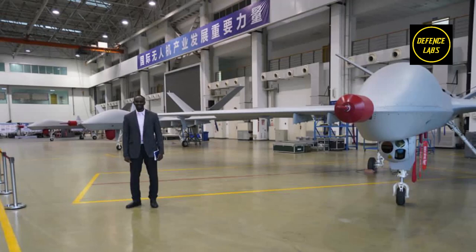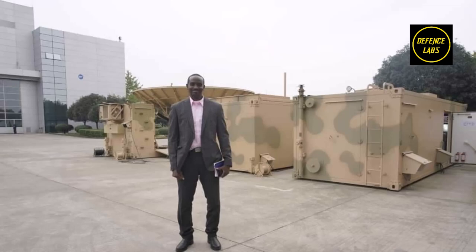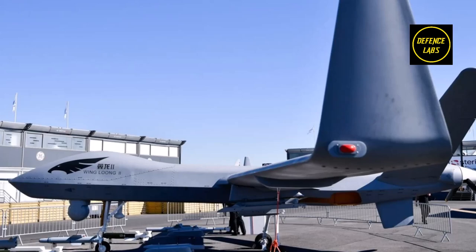Nigeria wants the drones to help fight terrorism. The Chinese Wing Loong-2 drones were among the drones specifically used by Khalifa Haftar's forces in Libya. The then-foreign minister of Libya's Government of National Accord, GNA, Mohamed Tahir Siala, announced that he had supplied Wing Loong-2 drones from Jordan to Khalifa Haftar's LNA. The air defense systems in the GNA inventory were able to shoot down the supplied Wing Loong-2 drones.